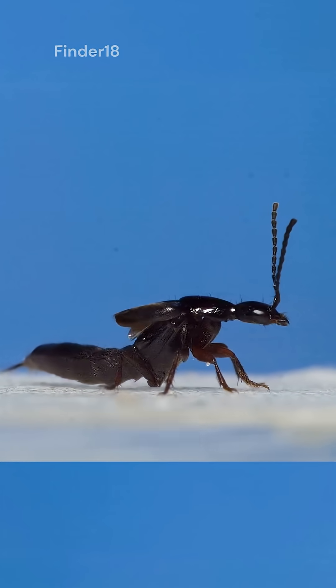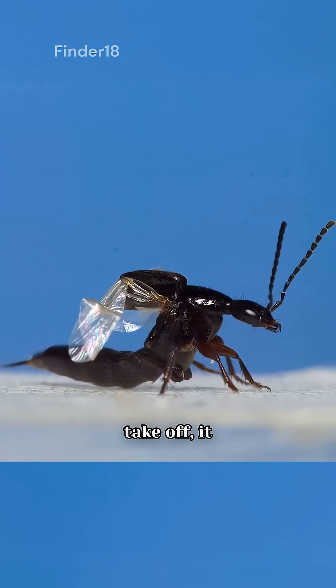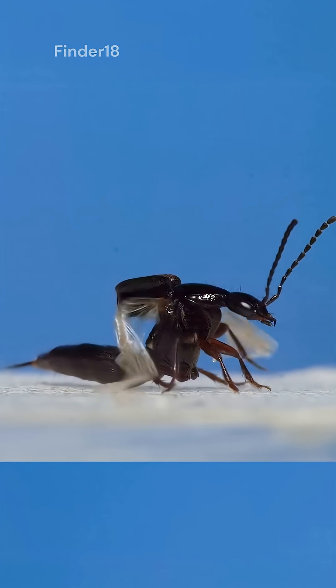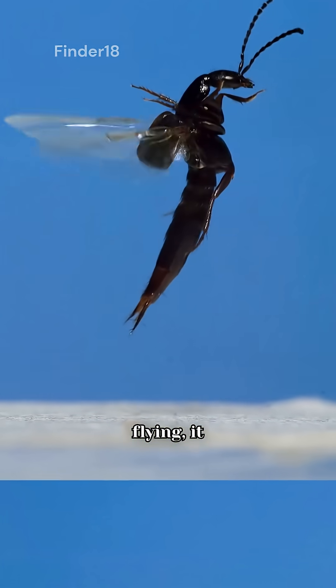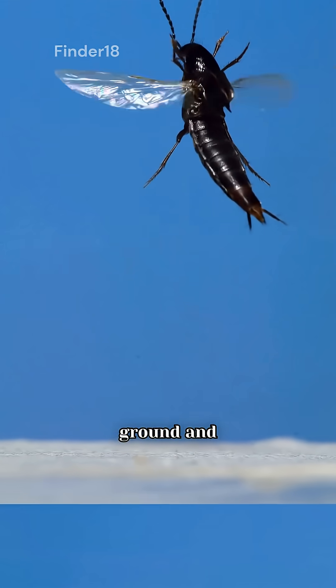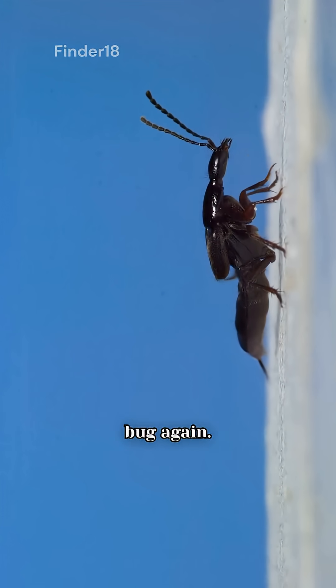When the beetle wants to walk, it strolls around casually, but the moment it decides to take off, it quickly unfolds its hidden wings. With those wings, it soars into the sky, and once it's done flying, it lands smoothly back on the ground and neatly tucks its wings away under its hard shell, making itself look like a simple bug again.